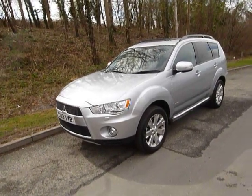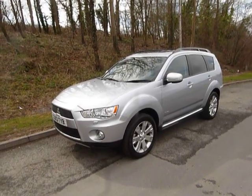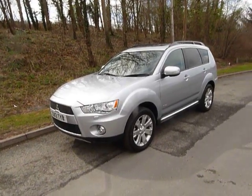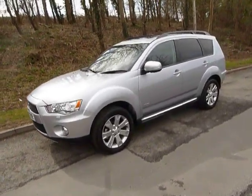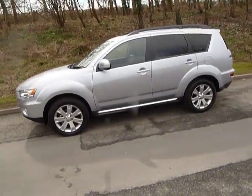Hello and welcome to JT Hughes. Today I'm going to be showing you around one of our pre-registered Mitsubishis. This one is a 2013 13-plated Mitsubishi Outlander, and it has covered only 11 miles, being a pre-registered vehicle.